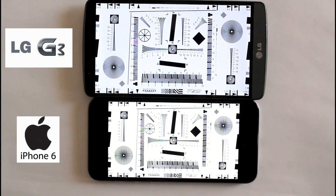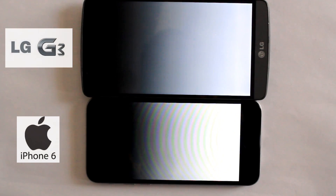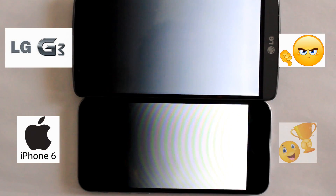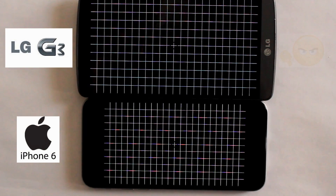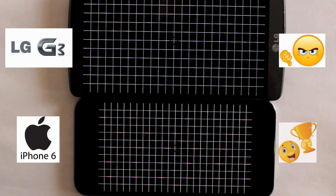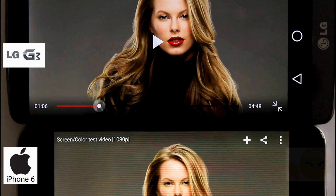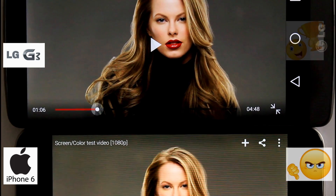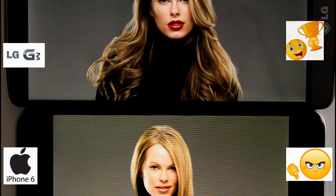Like always, iPhone 6 is brighter than the other due to its LED-backlit display. Apple clearly offers more contrast than LG here. The LED in iPhone looks a little bit washed out, but G3 offers more clear and smooth details on her face.